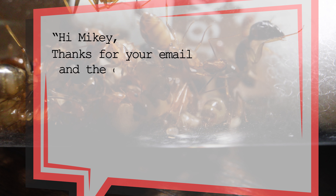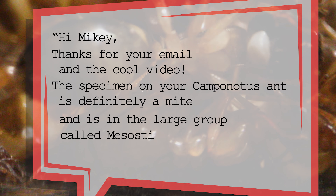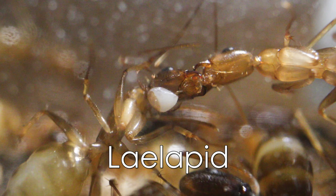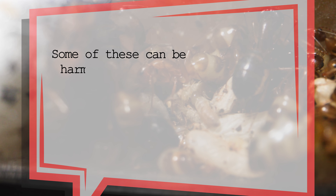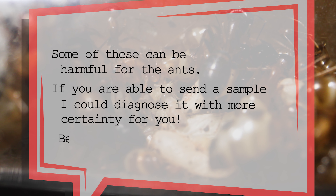And to my delight, she responded back, and this was her surprising response: Hi Mikey, thanks for your email and the cool video! The specimen on your Camponotus ant is definitely a mite, and it is in the large group called Mesostigmata. Without seeing a specimen, it is very hard for me to tell what it is, unfortunately. A lot of the characteristics that help me ID them are on the underside. I've copied Ron Ochoa on here, since he is also very interested in ant mites. My guess is it is some sort of Leilapid — maybe Mermozircon? Some of these can be harmful for the ants. If you're able to send a sample, I could diagnose it with more certainty. Best wishes, Caitlin.